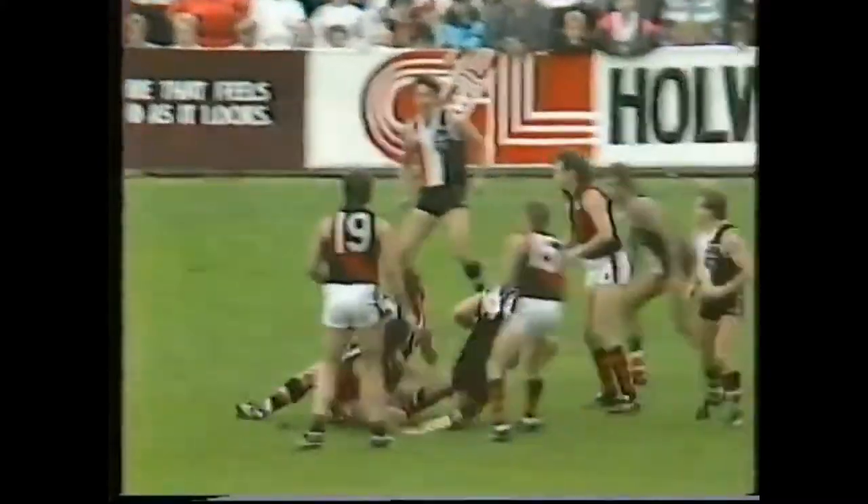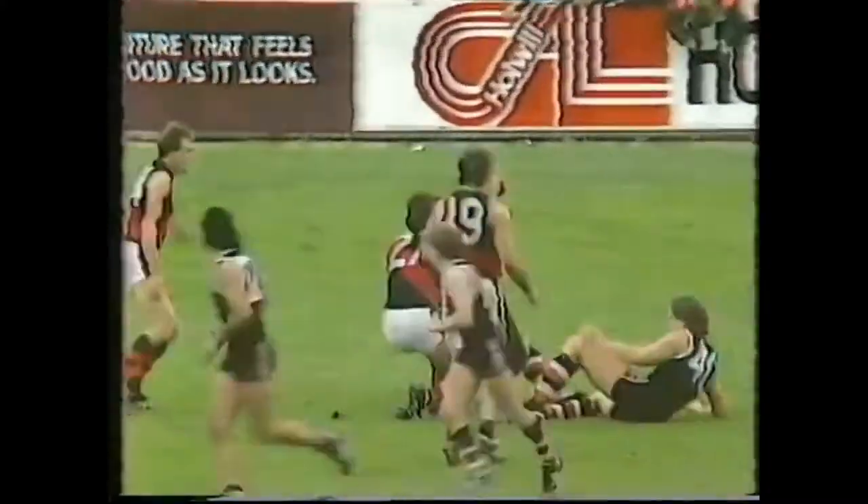He does it again from the back pocket, sends play towards the outer side wing. Madden, over the top — Lowe. A spectacular mark.